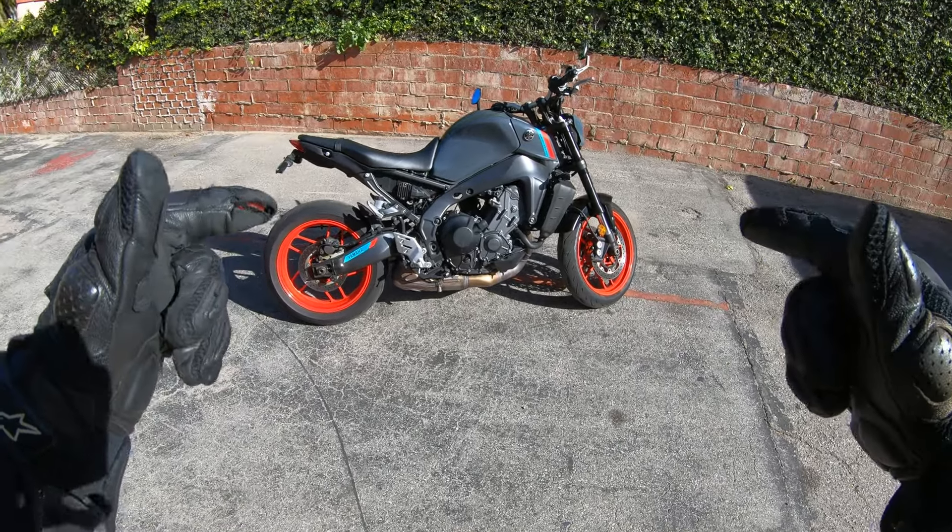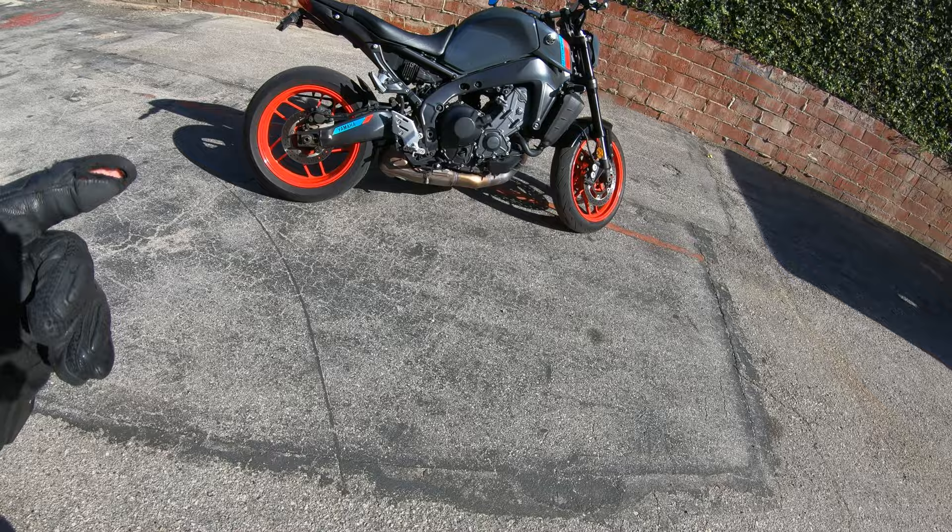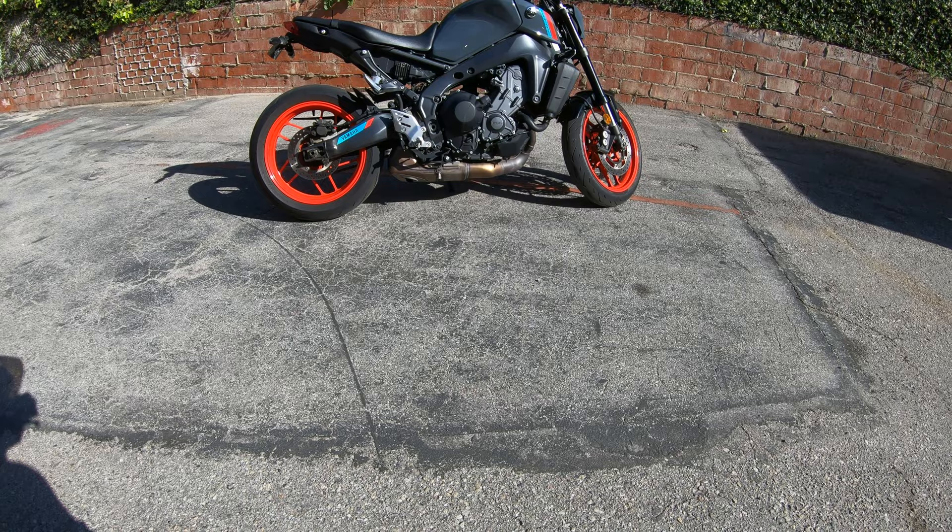Today I'm going to tell you why the stock exhaust is better than the Yoshimura AT2 for me on this bike, but first let's go back to the final moments of this bike with the Yoshimura AT2 exhaust installed.